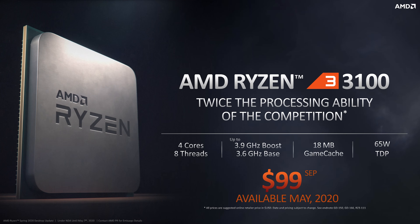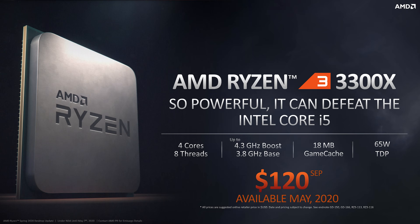Ladies and gentlemen, today marks the official launch of AMD's first Ryzen 3 CPUs on the Zen 2 7 nanometer manufacturing process. The two new offerings include the Ryzen 3 3100 for $99 and the Ryzen 3 3300X for $120.